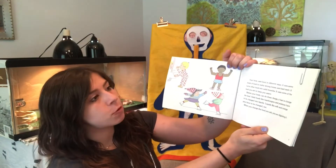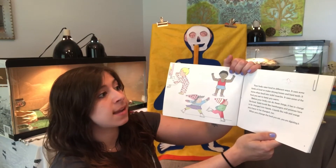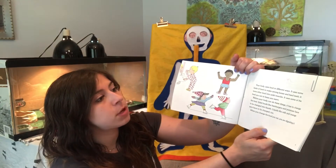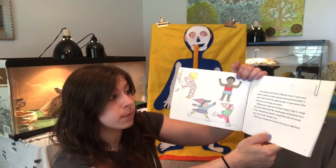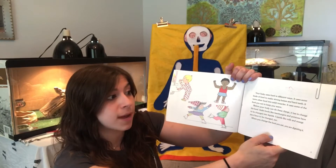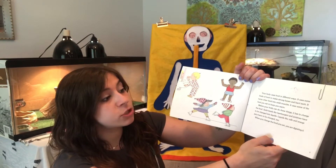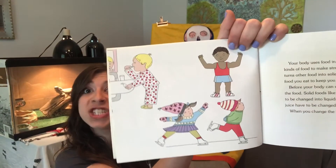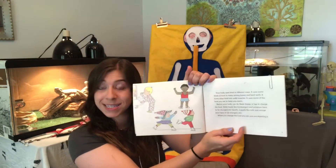Your body uses food in different ways. It uses some kinds of food to make strong bones and hard teeth, and it turns other food into solid muscles. It uses some of the food you eat to keep you warm. Before your body can do these things, it has to change the food. Solid foods like hamburgers and potatoes have to be changed into liquids, and liquids like milk and orange juice have to be changed too. When you change the food you eat, you are digesting it — can you guys say that at home?